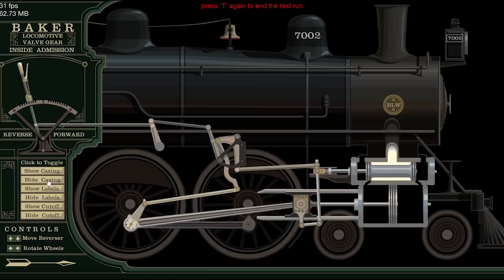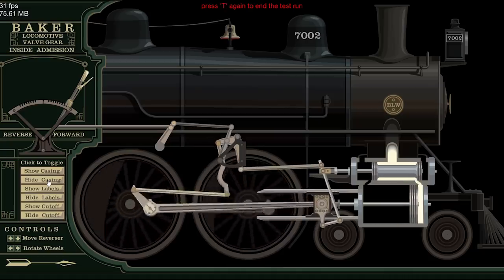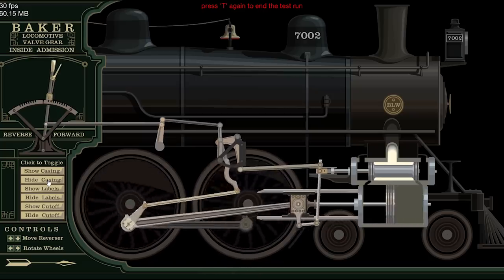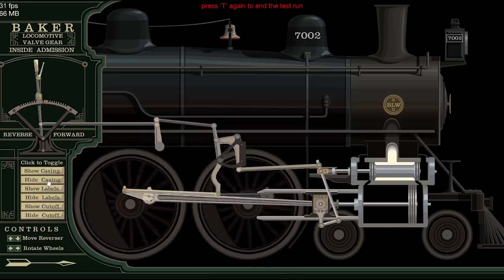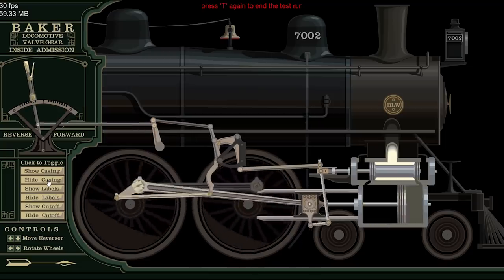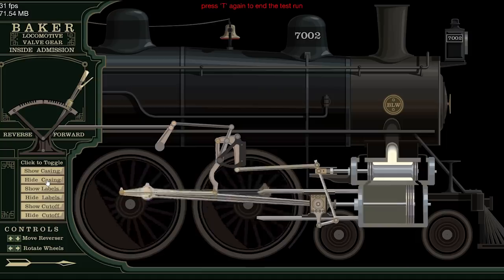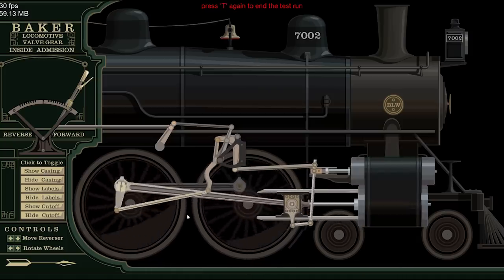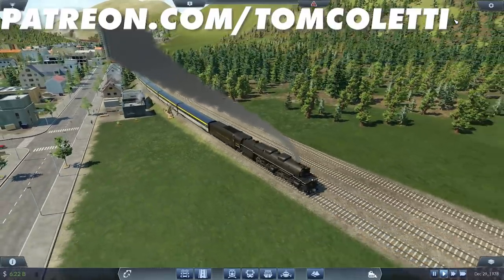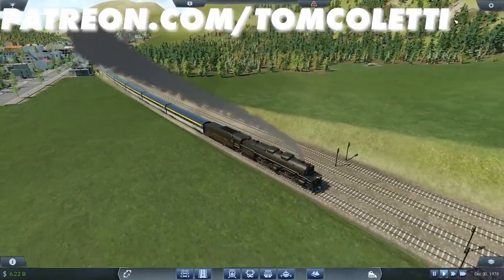Baker valve gear is especially tricky because unlike Walschaerts valve gear, there's a lot of indirect motion and overlapping yokes, levers, and transmission bars. Unless you color code it and specify which joints are fixed and which are moving, it can be a nightmare to figure out. I hope to one day explain it in videos with animated, interactive simulation things I'm making in a 2D animation program. I'm doing a special promotion where all my $2 a month perks will be made available at the $1 a month level, and you'll be grandfathered in.